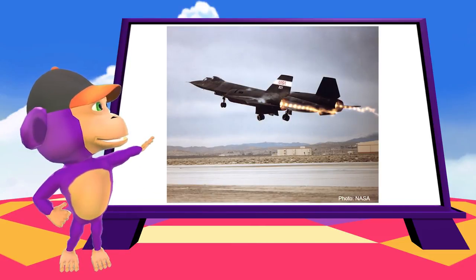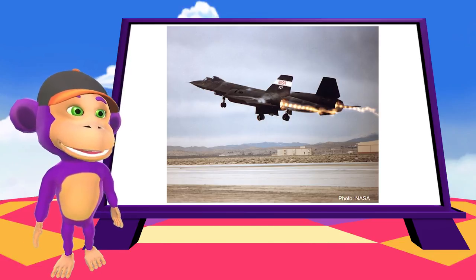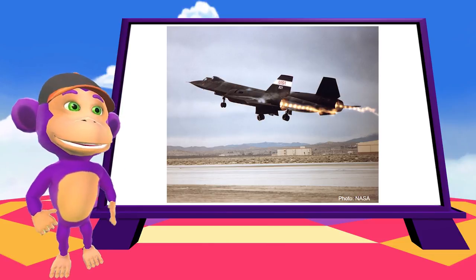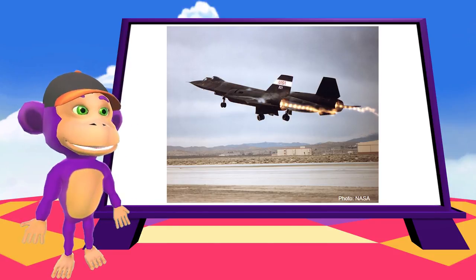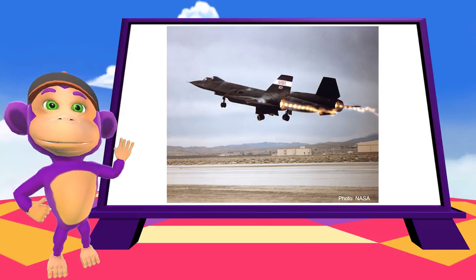Here's a picture of the fastest plane ever, and it's called the SR-71 Blackbird. These were part of the US Air Force from 1964 to 1999. A world record was set when it only took them one hour and 54 minutes to fly between London and New York, which is more than three times faster than a normal plane would.